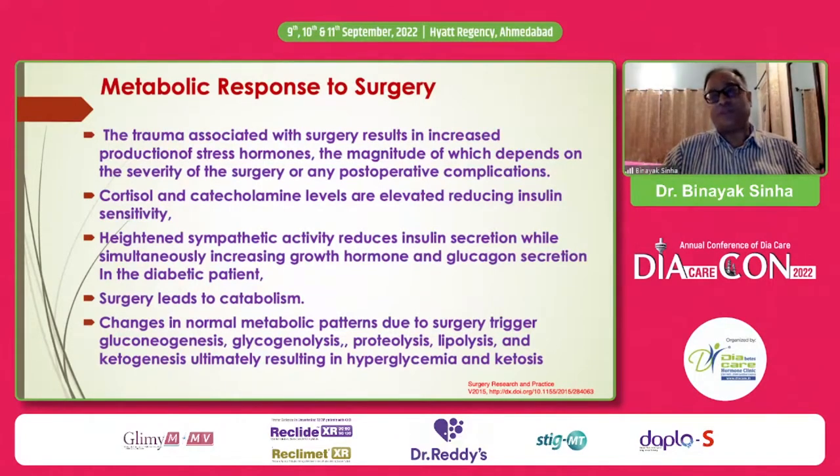When a patient has surgery, there is catabolism. General abdominal surgery leads to about five kilos of weight loss — mainly muscle and bone loss. This abnormal situation leads to increased gluconeogenesis, increased glycogenolysis, breakdown of proteins and fat, and ketogenesis, which can lead to hyperglycemia and ketosis. This is what we are up against, and therefore we have to be very careful about how we prepare a patient for surgery.